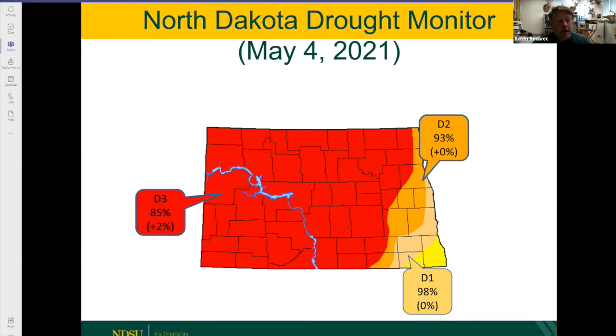So you can lay in that hay early enough. This map was created last week, and the new one should be coming out today. You can see all of North Dakota is in some type of a drought. But 85% of the state is in a D3 drought, which is probably the largest we've ever seen at this time of year. And 93% of us are in D2 drought. So we're dry.